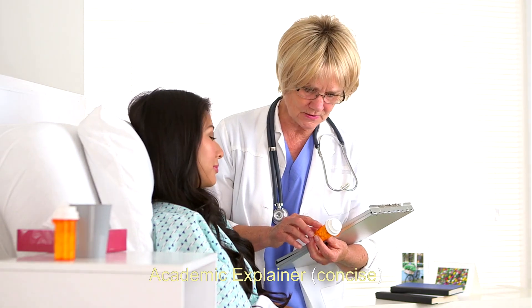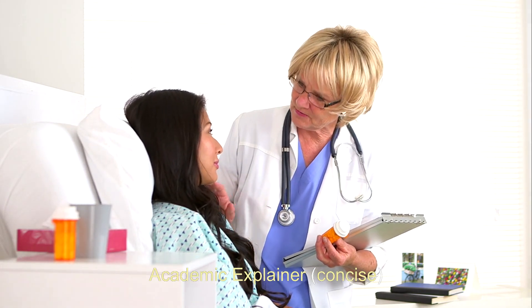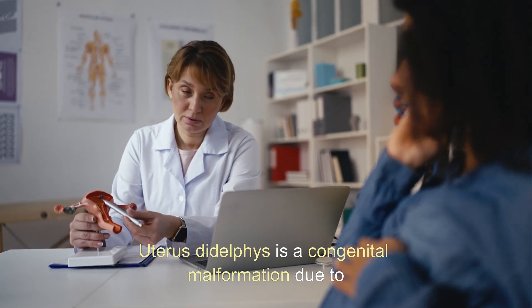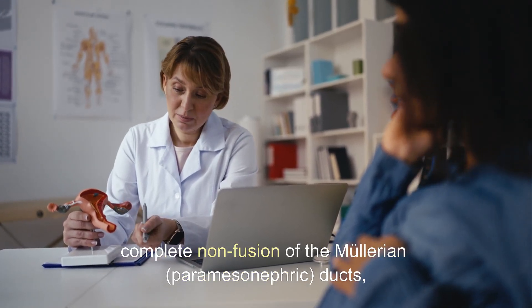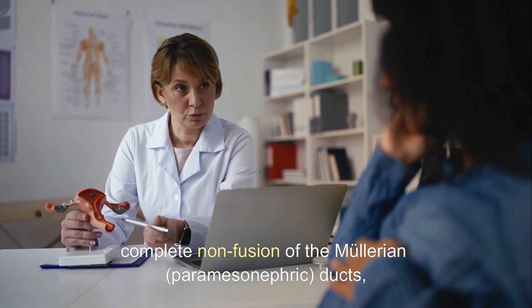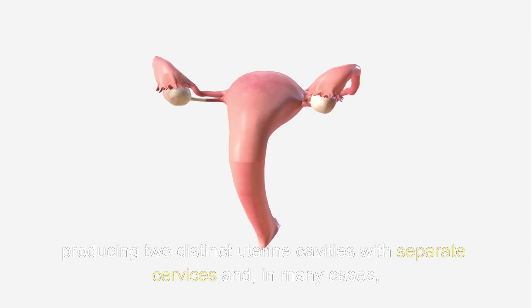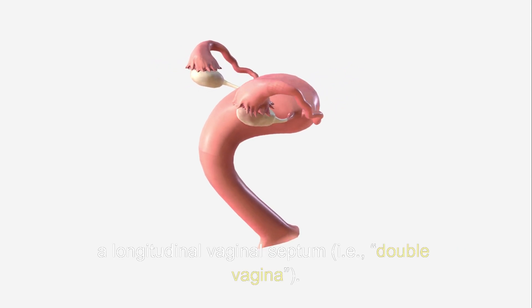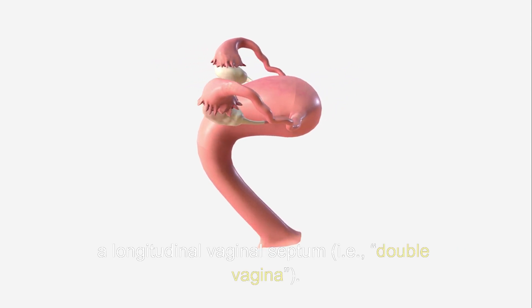Academic explainer. Definition and embryology: Uterus didelphus is a congenital malformation due to complete non-fusion of the Müllerian (paramesonephric) ducts, producing two distinct uterine cavities with separate cervices and, in many cases, a longitudinal vaginal septum — i.e., a double vagina.